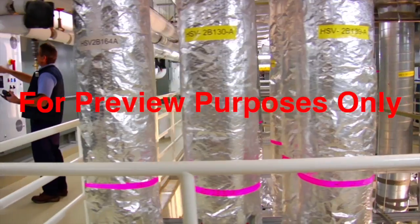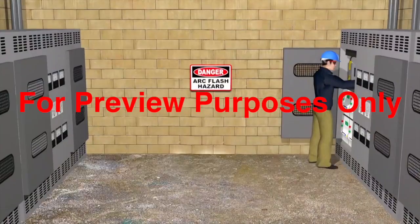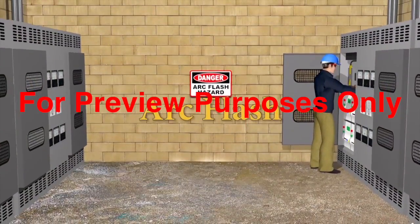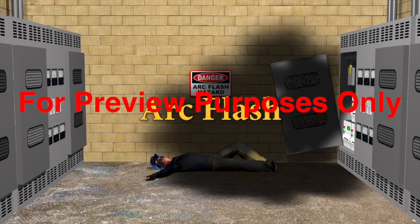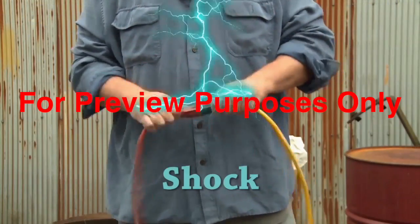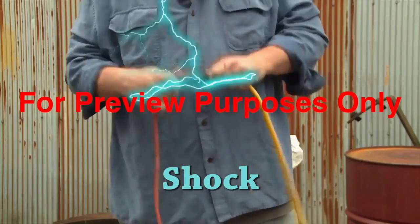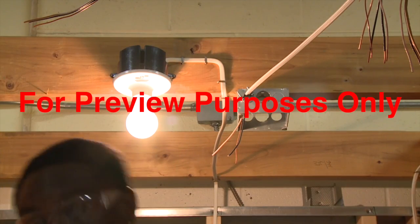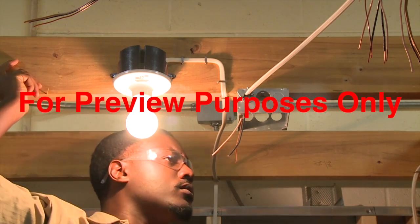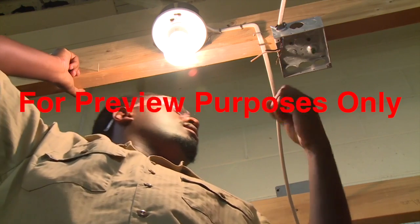Electricity poses two major hazards to those who work with or around it. The most intense is arc flash — a sudden, violent release of electrical energy. Its powerful heat and blast effects can cause severe injuries and fatalities. The second is shock. When electric current passes through your body, it can cause burns, internal injuries, cardiac arrest, even death. Many people confuse the two and think that arc flash is just a type of shock, but it's not. So let's first look at what the difference is.